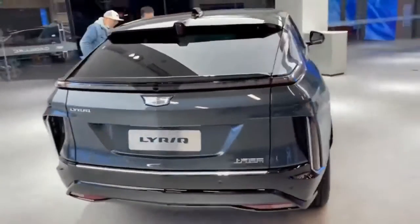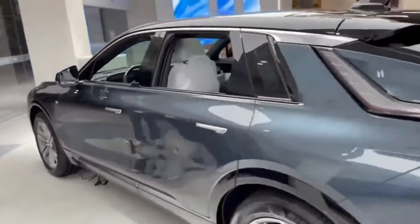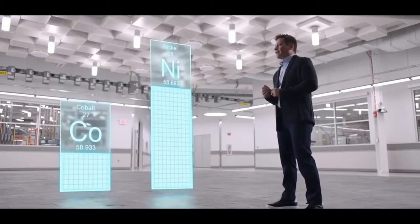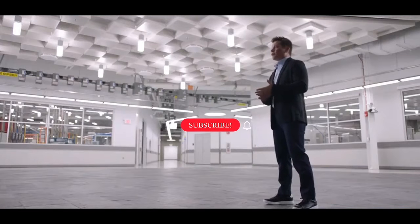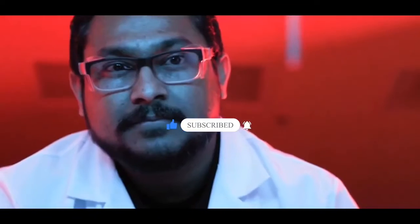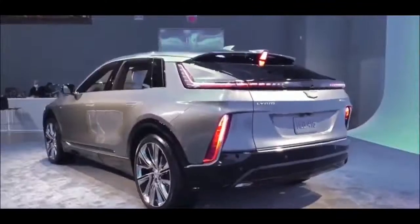As we wrap up this video, let's recap the advantages and disadvantages of the Cadillac Lyric charger and charging system. The Lyric's charging system offers fast and convenient charging options, compatibility with Super Cruise and DC fast charging, and the flexibility of both home and public charging. However, slower Level 1 charging speeds, reliance on public charging infrastructure availability, and occasional range anxiety are some of the disadvantages to consider. Ultimately, the Cadillac Lyric's charging system represents a significant step towards the widespread adoption of electric vehicles and contributes to a more sustainable future.